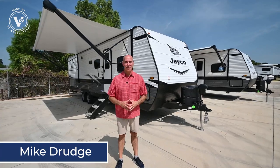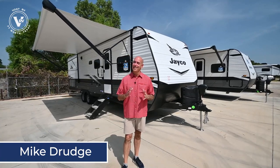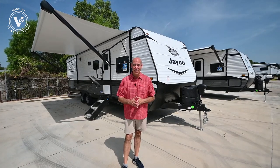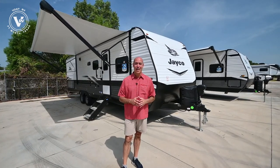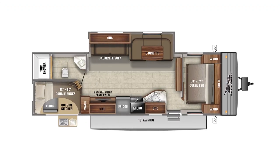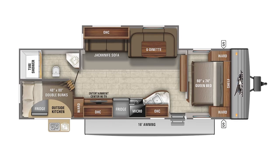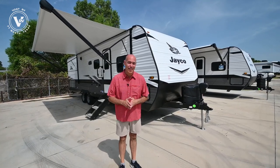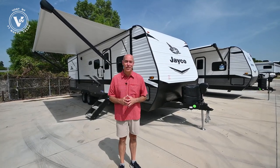Hey everybody, it's Mike Drudge coming to you from Vaught RV on a nice sunny warm summer day here in Fort Worth, Texas. Guess what's trickling in? 2022 models. Behind me sits a J-Flight SLX8 284 bunkhouse model. It's a 2022, and it's got a lot of neat new features that I'm happy to show you.